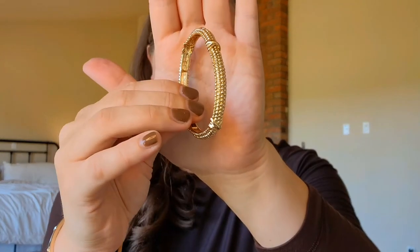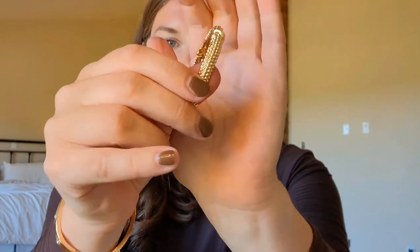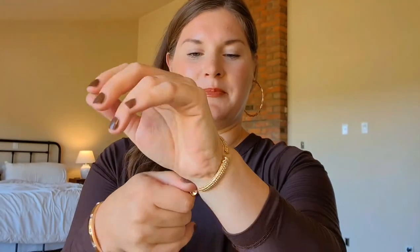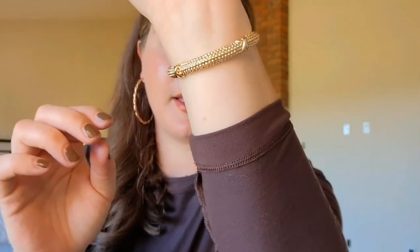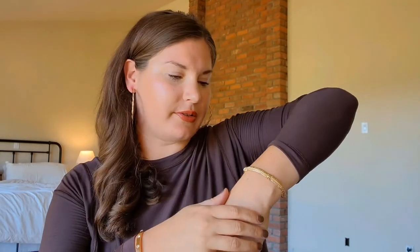Next is the Ricoh bracelet — this is actually a stretch bracelet that looks like it would be firm. The gold in this one is so pretty. It comes in different colors as well, and I love the stretch — so great for every day.